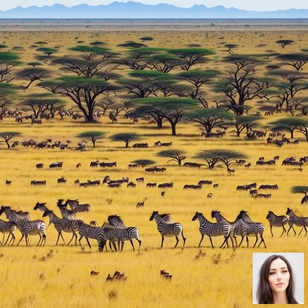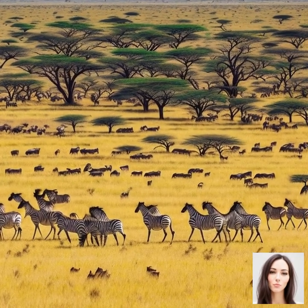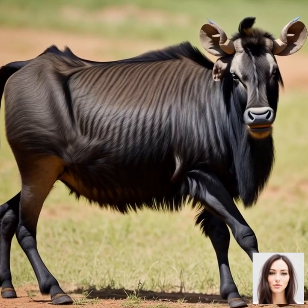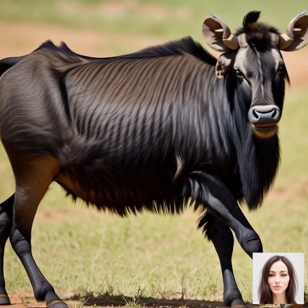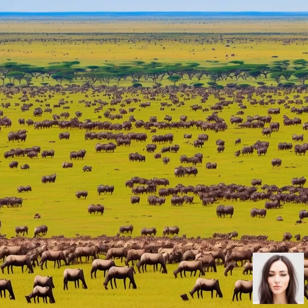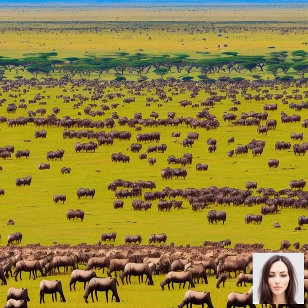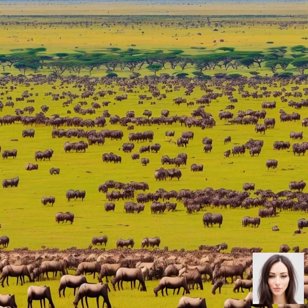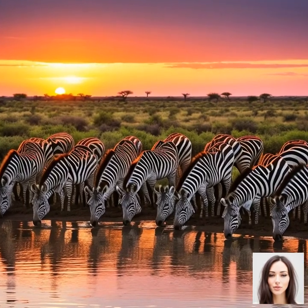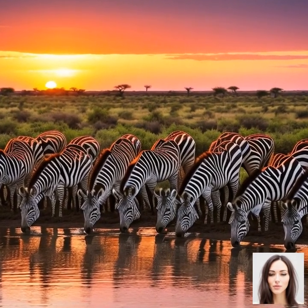Now, let's talk about the best times and locations within Serengeti National Park to witness the Great Migration, so you can maximize your chances of experiencing it. The Great Migration is a year-round event with the animals constantly on the move in search of fresh grazing grounds and water. However, there are specific times and locations throughout the year that offer particularly spectacular viewing opportunities.